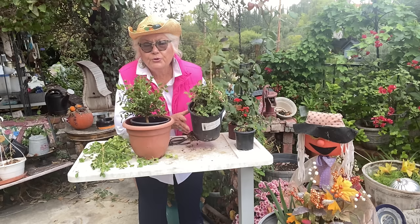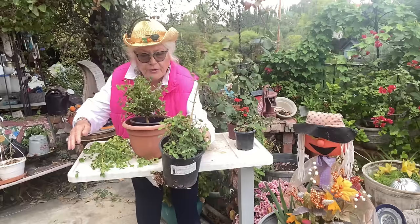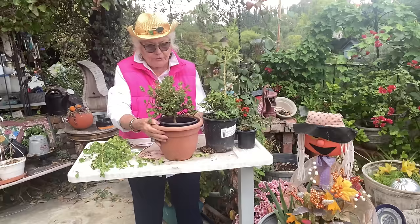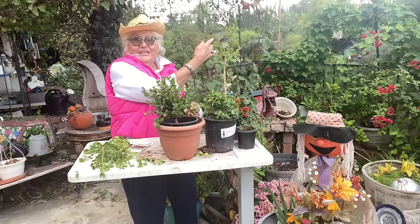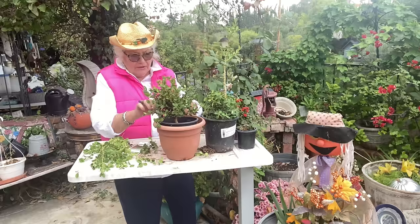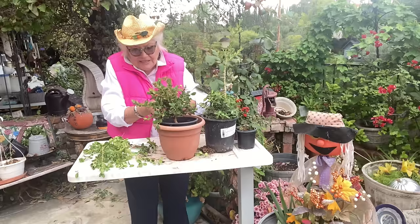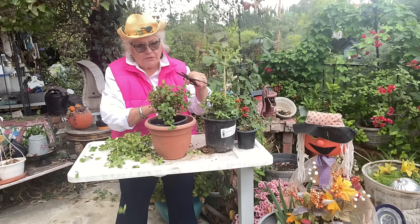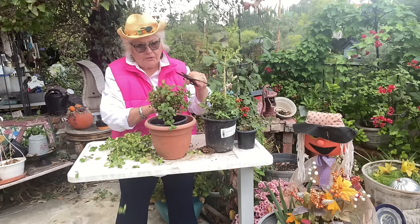Here are my two topiaries. This one I've already started to make into a double topiary — I've trimmed the bottom into a ball, left a main stem, and cut off the side growth. This will eventually hopefully grow into a ball and become my double one. Now this other one I'm going to try to take off some of the bottom stems. My rose is still coming up as a bud — these roses have refused to die!